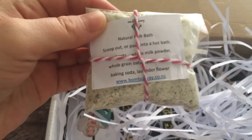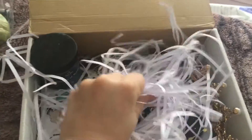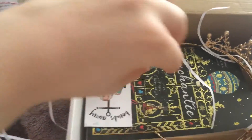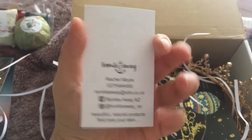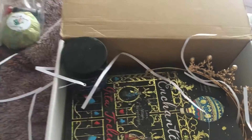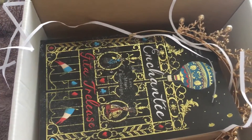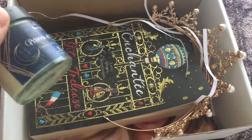And then we have another powdery thing in here, and this is a natural milk bath. It all smells kind of the same, so I don't know what's leaking and what's not. Let's move all of this out. And then we've got their little advertisement thing for the bath bomb. But oh my gosh, look at my book.